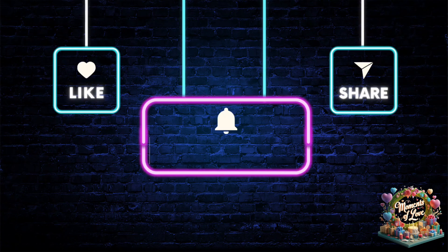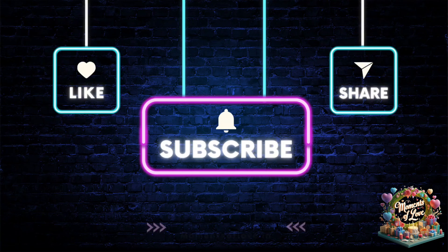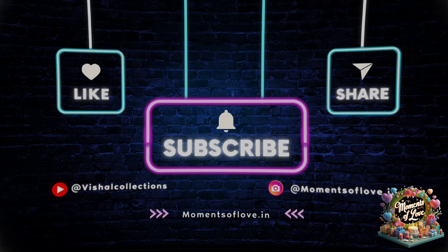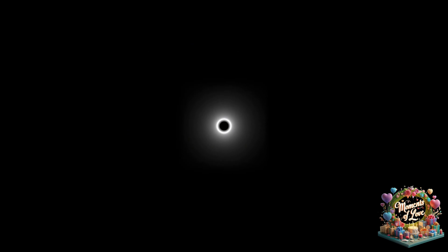Shop with confidence at Moments of Love. If you're enjoying our content, please don't forget to show some love — like the video, drop a comment, and hit that subscribe button to stay updated with our latest products. Your support means the world to us.